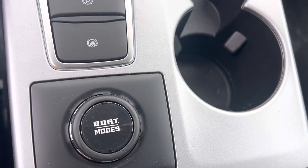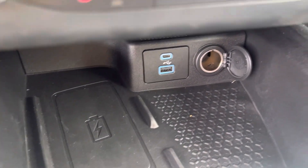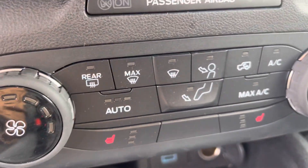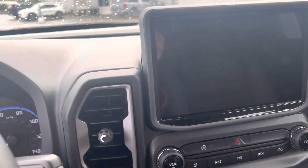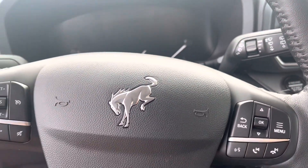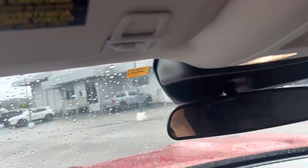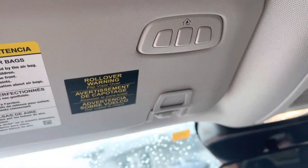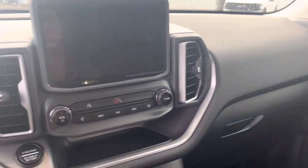You've got GOAT mode to go over any terrain, a wireless charger, USB charging points, heated seats — yes, it comes with Apple CarPlay and Android Auto — and push-to-start. This is available now, guys. If you're interested, hit me up; my number will be attached to the email with this video. This is Victor from Marin County Ford, over and out.